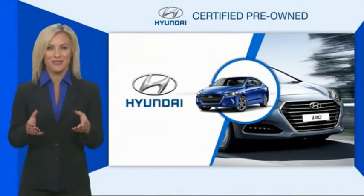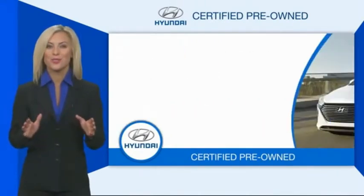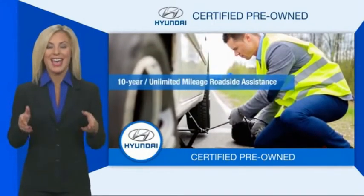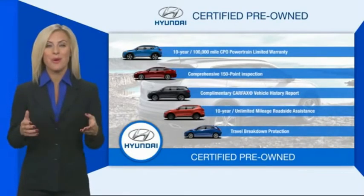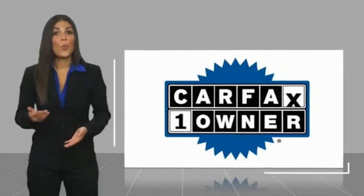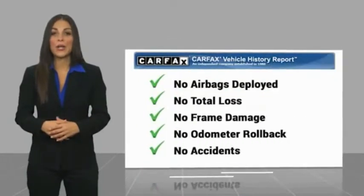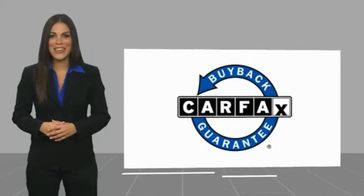Hyundai certified vehicles will provide you the confidence you desire in your next vehicle. All certified Hyundais come with a limited powertrain warranty, a comprehensive inspection, roadside assistance, and much more. Contact your Hyundai dealer today to learn more about the Hyundai certified program. This is a one-owner vehicle with a Carfax vehicle history report — be sure to find a complimentary copy online or contact the dealership. This vehicle qualifies for the Carfax buyback guarantee.